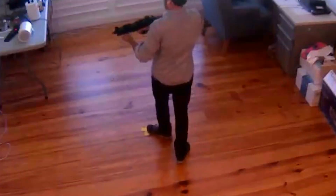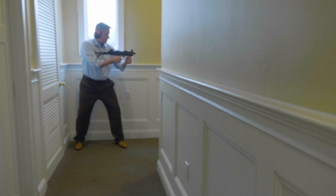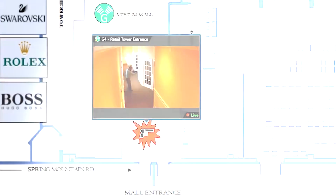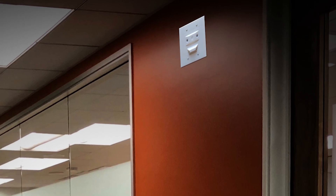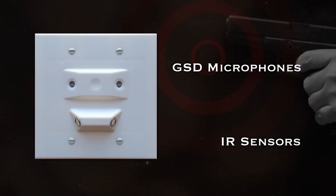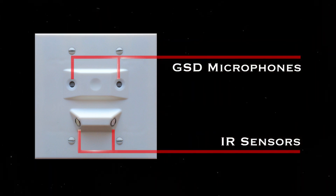The SDS Active Shooter Detection System provides immediate and accurate location of the active shooter, alerting in under one second and with zero false alerts. At the heart of the system is the industry's most reliable sensor. Within the sensor, finely tuned microphones listen for the acoustic signature of a gunshot, and infrared flash detection sensors validate the flash of the gunshot.